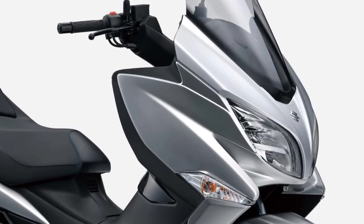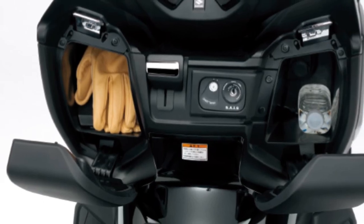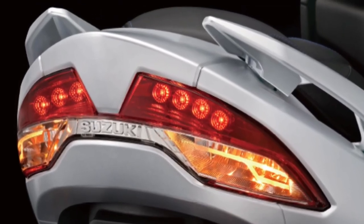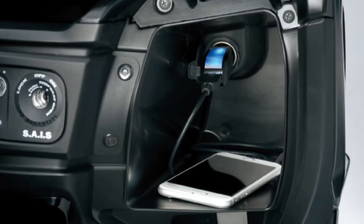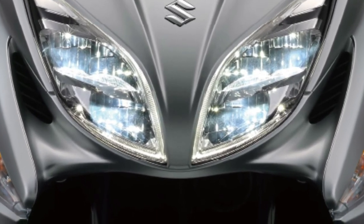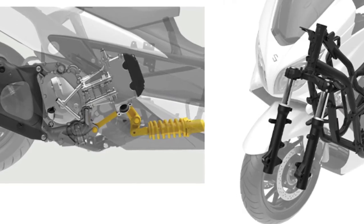The polished 400cc liquid-cooled four-stroke DOHC single-cylinder fuel-injected engine delivers balanced performance with strong low- to mid-range torque, providing powerful acceleration up to its peak horsepower in the upper RPM range. The fully automatic CVT — continuously variable transmission — provides smooth linear power delivery for comfortable riding, whether commuting or touring on the open road or when riding with a passenger.